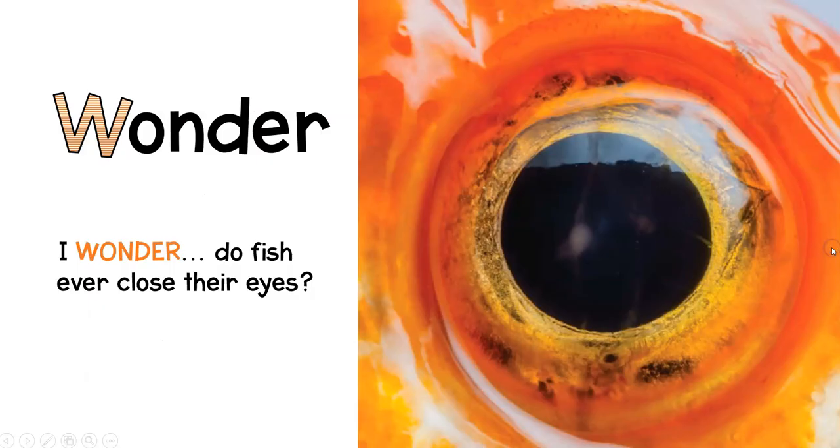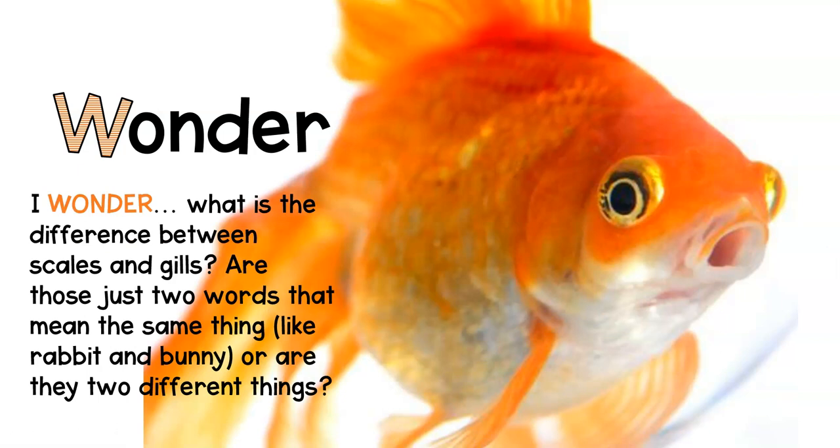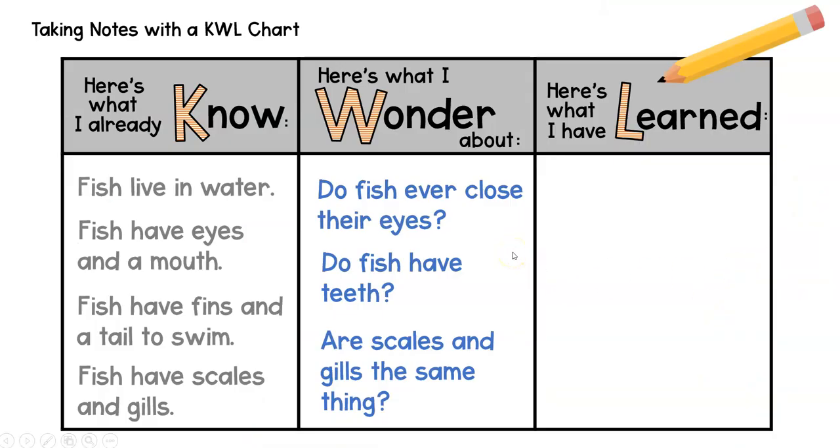My next column is where I'm going to put my questions of what I wonder about. I wonder, do fish ever close their eyes? I wonder, do fish have teeth? And I wonder, what is the difference between scales and gills? Are those just two words that mean the same thing, like rabbit and bunny? Or are scales and gills two very different things? Those are the things I'm just going to jot down. What I'm thinking of, I'm just writing down on my chart, and in our case we're typing because we're working on this digitally.